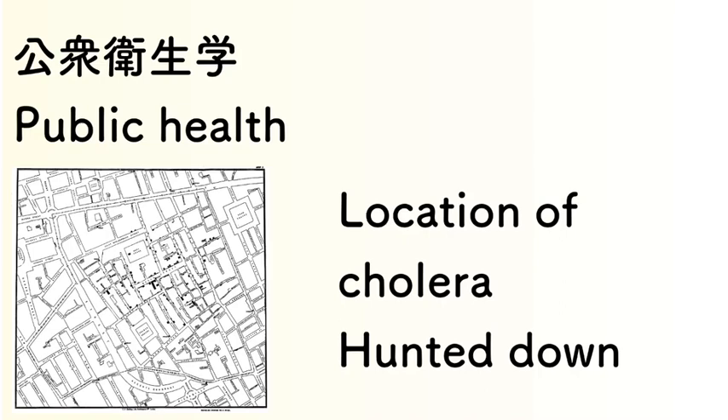Next, public health. When we are students, we learn about basic medical research in this area. I admit I did not fully understand the importance of public health at the time, but it is very important for medicine. A famous example involves techniques used to detect the location of a cholera outbreak. When you find some substance or pathogen, you use these public health techniques — it is very important.